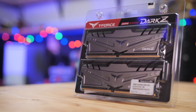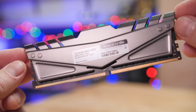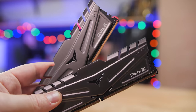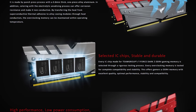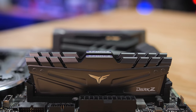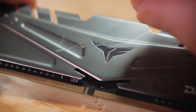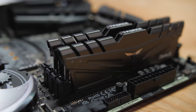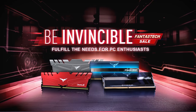Team Group's Dark Z series of DDR4 gaming memory features an aggressive yet stylish armored design with high-performance aluminum alloy heatsinks. The Dark Z series uses specially selected high-quality modules to achieve DDR4 speeds up to 3,600 with XMP 2.0 support for easy setup, and kits are available in capacities of up to 32 gigabytes per DIMM — perfect for a gaming PC or high-end workstation. Click the sponsor link in the description for more.